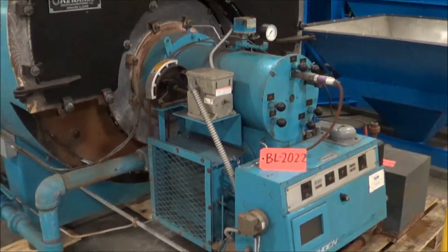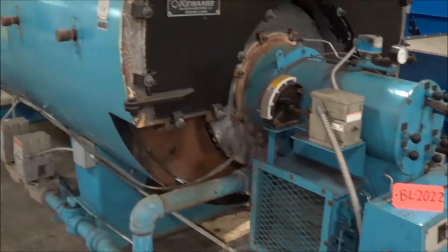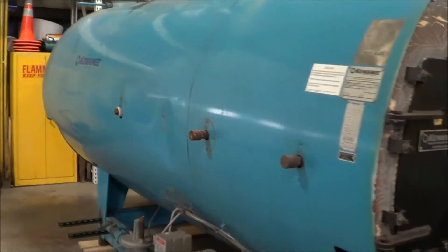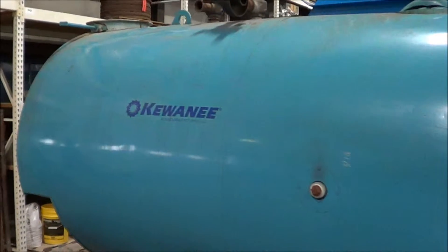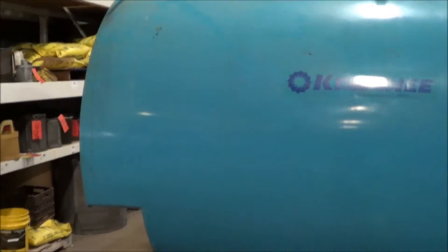It is in excellent condition. The overall dimensions are 196 inches long, 78 inches wide, 98 inches high, and the weight is 10,000 pounds.